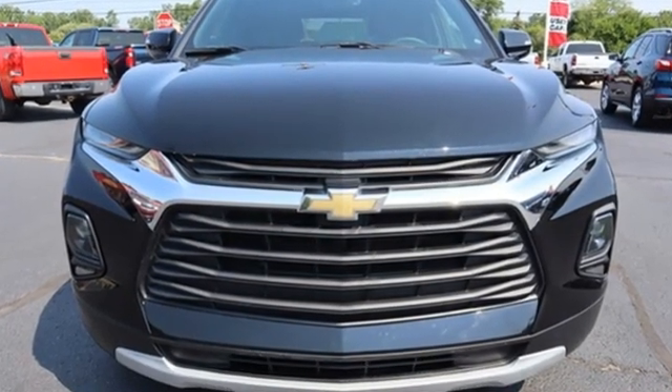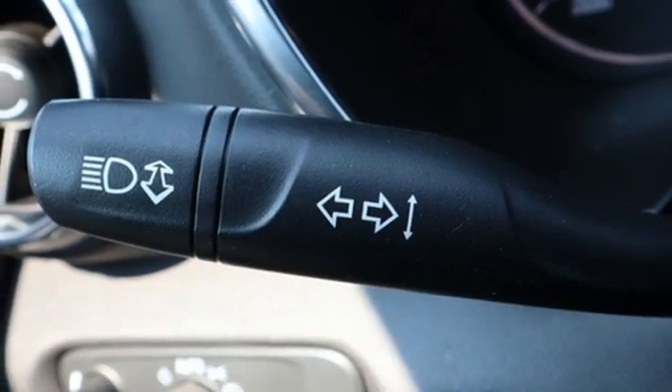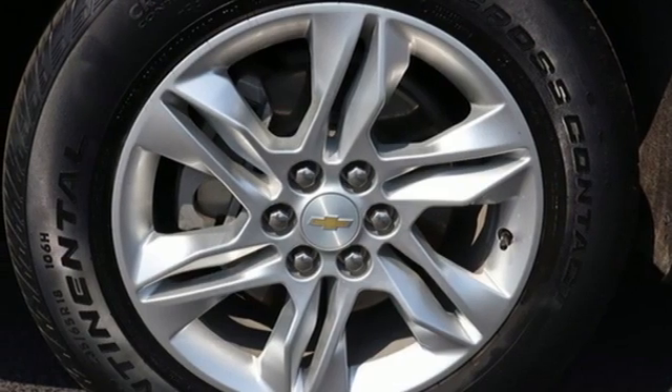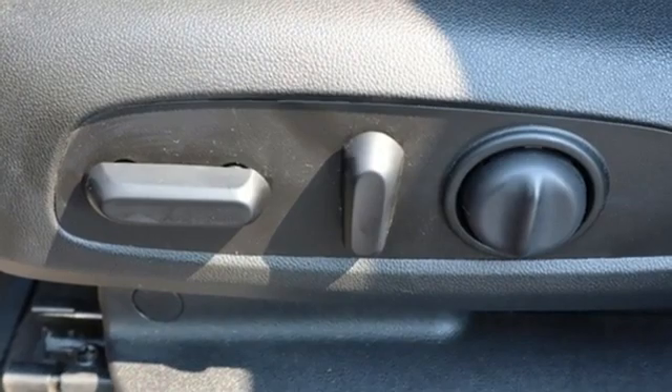Intercooled turbo inline four-cylinder engine. Dual zone climate control. Streaming audio. Manual tilting steering column. Doors and push button start proximity key. AM-FM satellite radio. Active grill shutters. Wireless phone connectivity. And Wi-Fi hotspot.